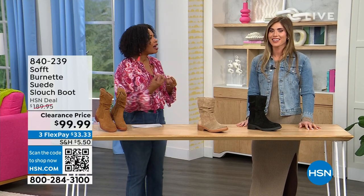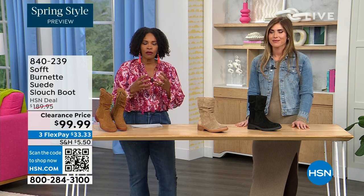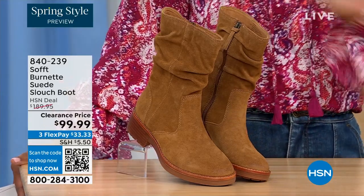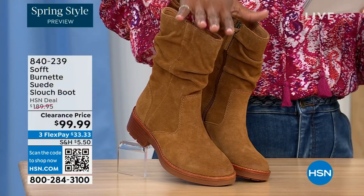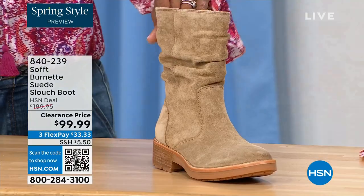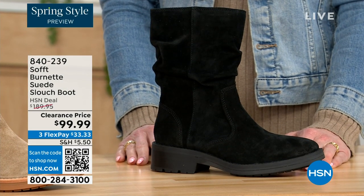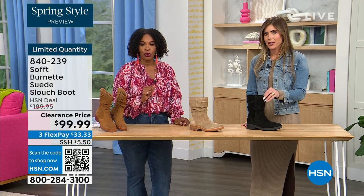We're talking Soft — a fantastic brand, nearly 100 years old. They really do make shoes with comfort in mind, but also the style and quality that goes with it. What you're looking at right here is called the Burnett — it's a suede slouch boot. We don't have a lot of these left. This one is called Brandy, and this color has been going first all evening. The lightest option is called Barley, and then we have it in black. Sizes 6 to 11 including half sizes. We took $90 off our regular HSN price — there are 134 left.